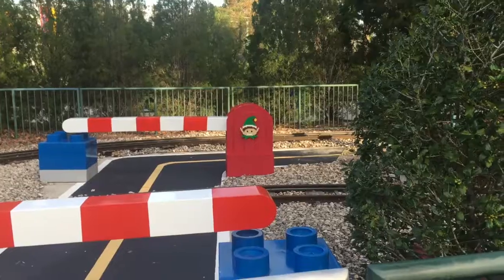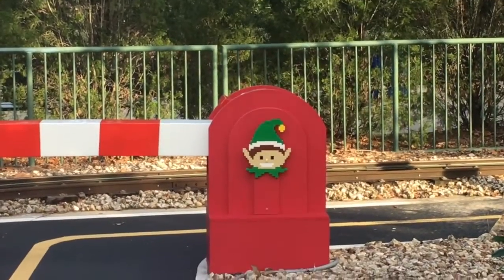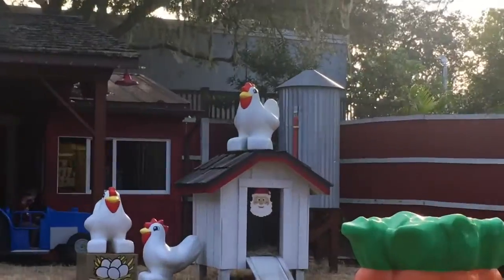Duplo Valley is going to have a scavenger hunt similar to Brick or Treat, where during that event they hid candy corns and if you found them all you could win a special little prize. The same kind of thing is going on here — you'll be able to see little Christmas things sprinkled throughout the park. Not to mention the whole place is covered in lights at night, which looks really really cool.